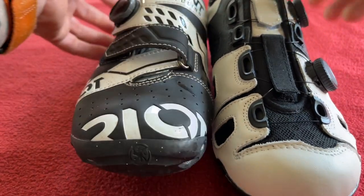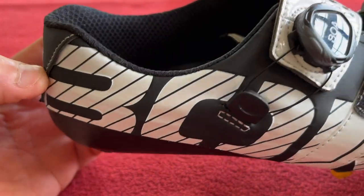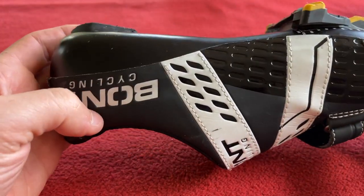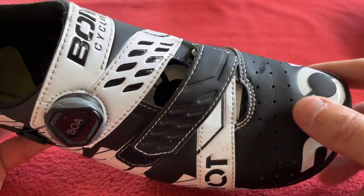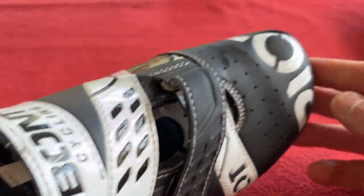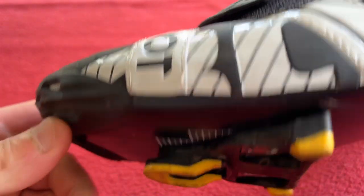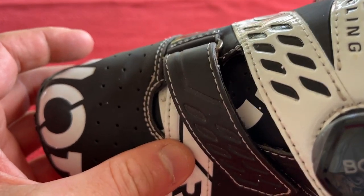I have got the Tacx Neo 2 Special Edition Indoor Trainer so I'm doing a lot of cycling on Zwift, and I find that because I'm doing longer sessions my last three toes are getting numb on the right foot. On the left foot I'm also getting a hot spot where it's painful to pedal.